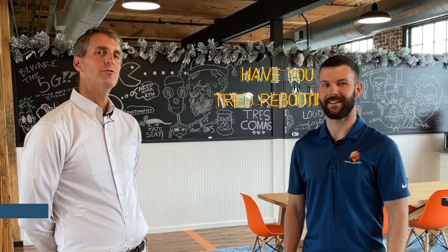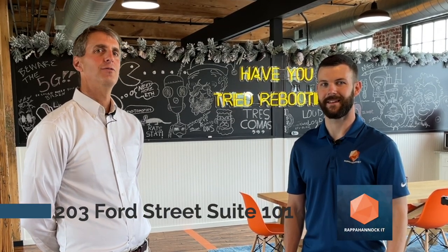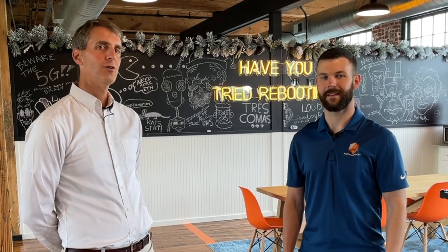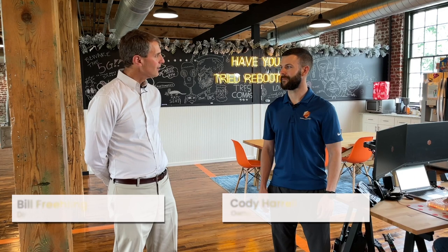I'm at the home of Rappahannock IT at 203 Ford Street, Suite 101, next to the Woolen Mill in Fredericksburg's Canal Quarter District. Cody Harrell is the owner of Rappahannock IT, and he was nice enough to show us his beautiful new office here.